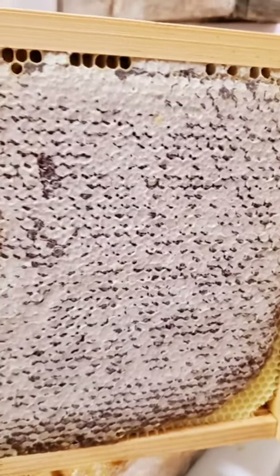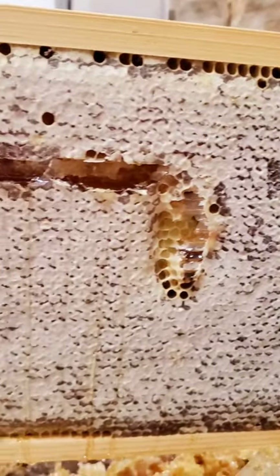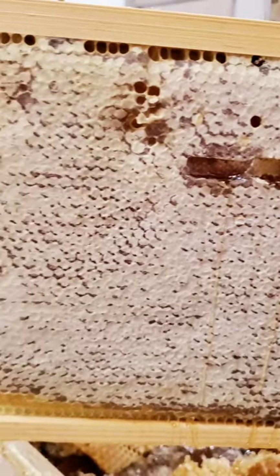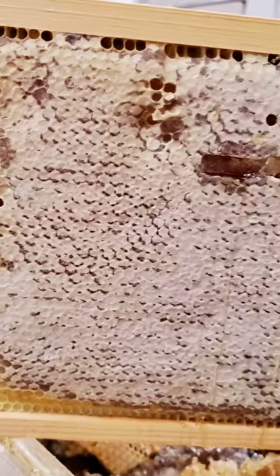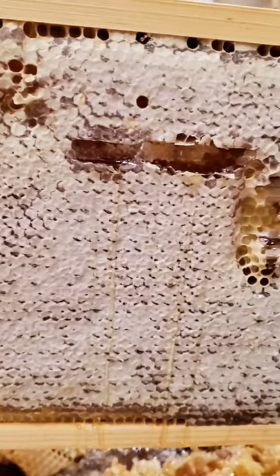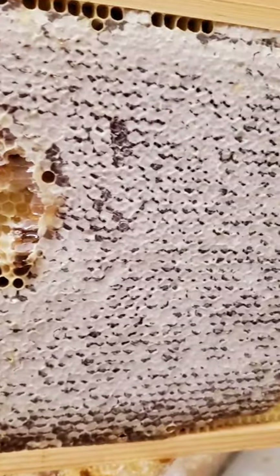One of the benefits of keeping bees, giving them a good home and taking care of them, is you can keep the excess honey that they're not going to need. And this is how they typically build it in honeycomb. It can be extracted, strained, and put into jars.